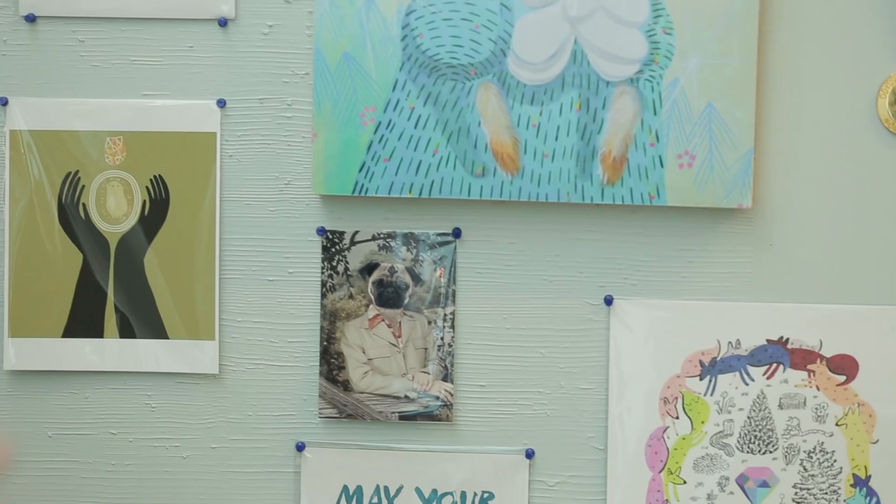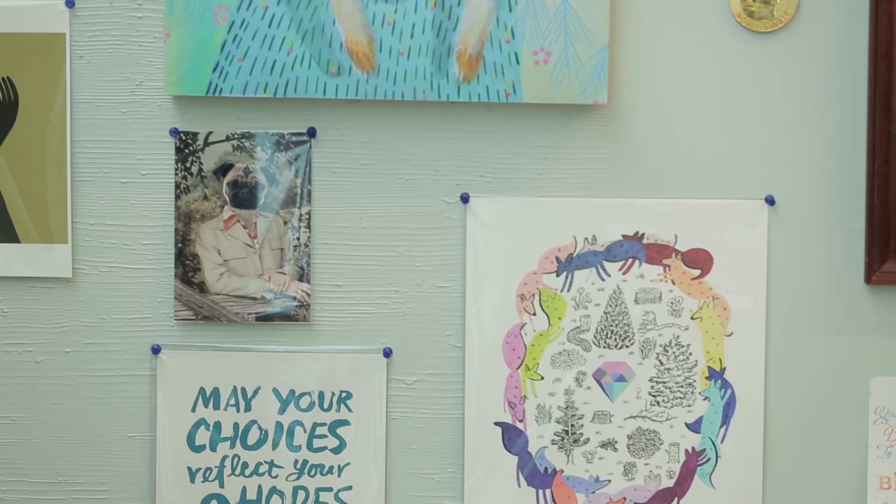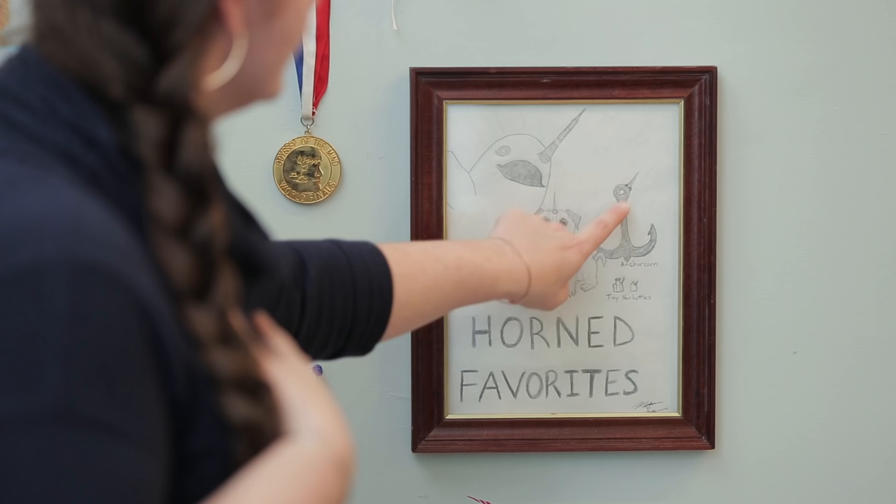The most sentimental pieces for me are all the ones that either my friends made or my husband made. He made this for me for my last birthday, which is all my favorite things with unicorn horns on them — narwhal, pug, anchor, tiny bottles — and it made me laugh and cry for several minutes when I opened it. So if the studio were on fire, I would take this. This would be the one thing I would grab.